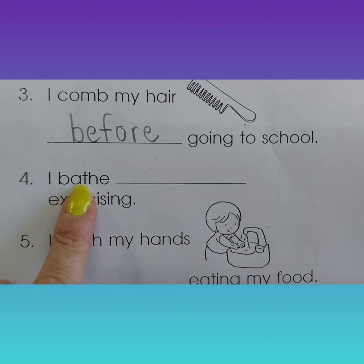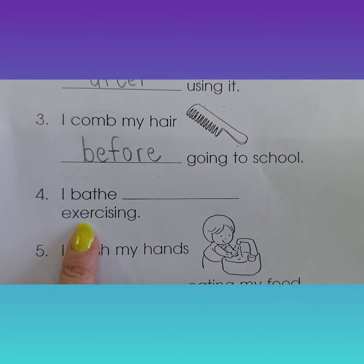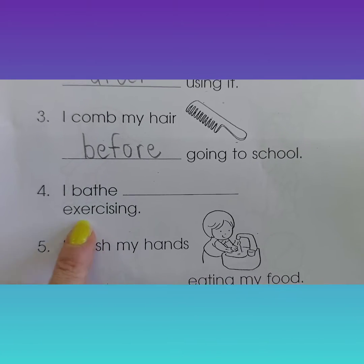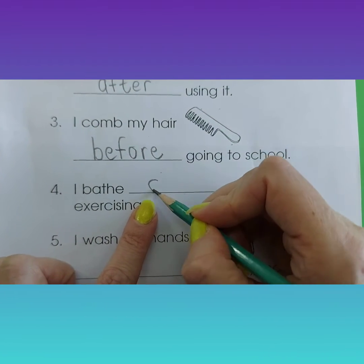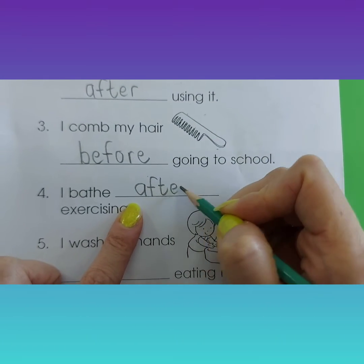Number four. I bath — exercising. When do you think you're going to take a bath or a shower after you've been running and doing exercise? After, of course. Because you're going to be all sweaty and wet.